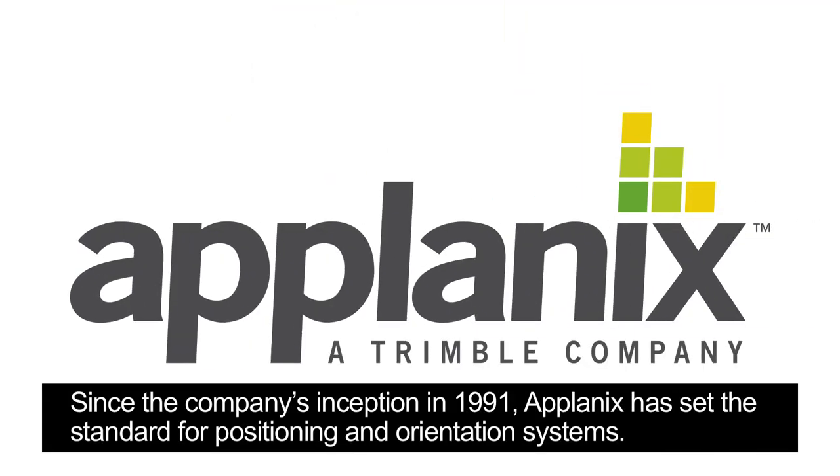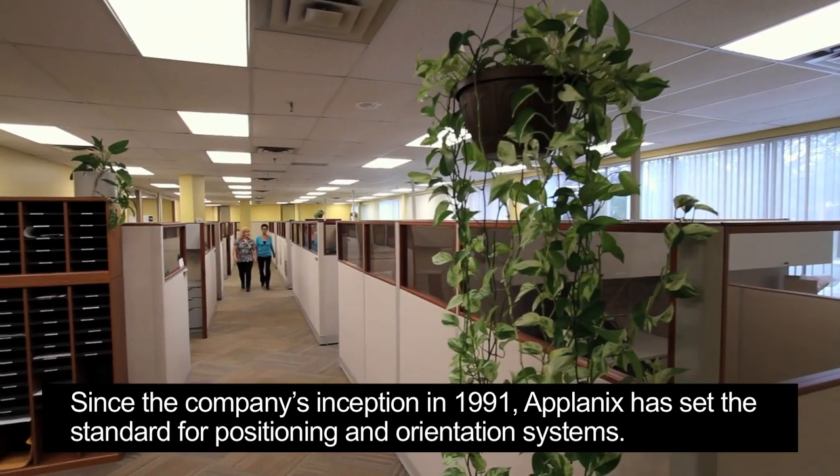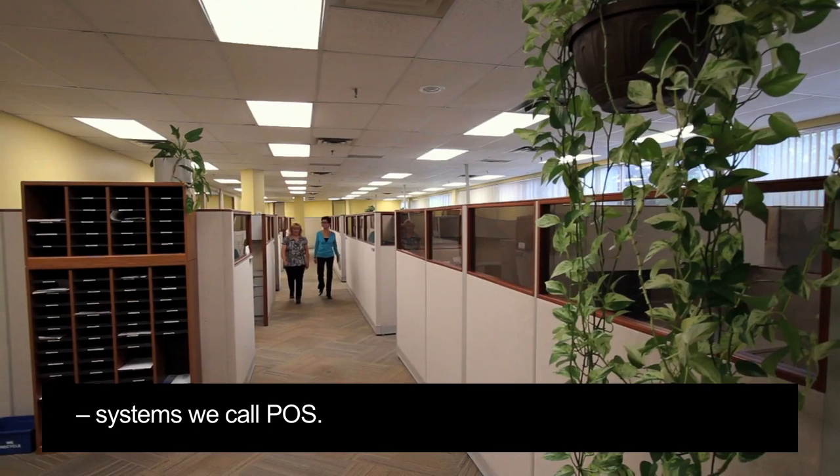Since the company's inception in 1991, Applanix has set the standard for positioning and orientation systems — systems we call PAWS.